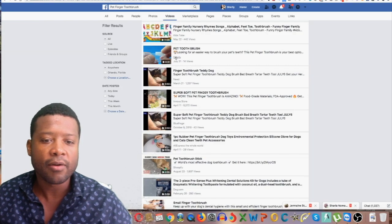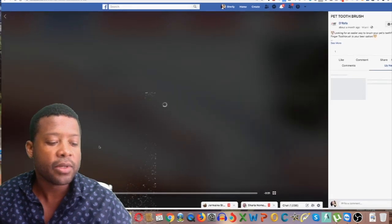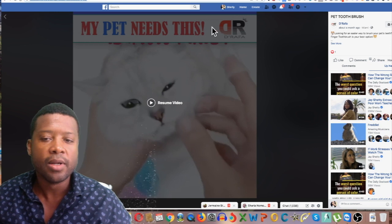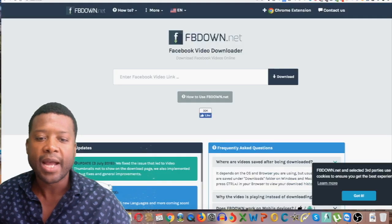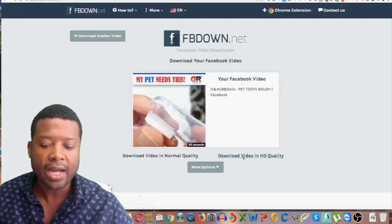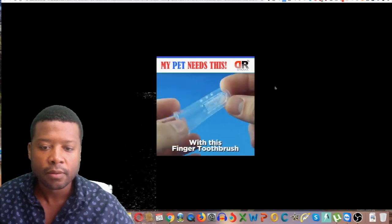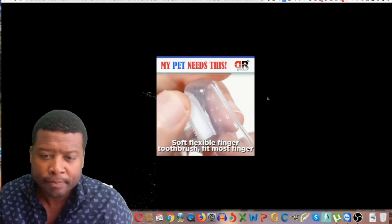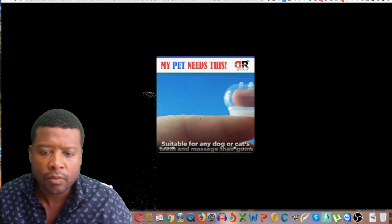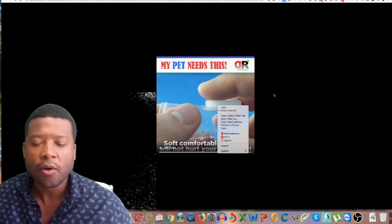Whenever you find a product on Facebook, do a quick search, grab the link, and you can download it using FB Down Net. I'm going to provide a full resource guide at the end of this video with direct access to the video — already downloaded, without any branding. You just paste the link, click download, and it gives you the HD video. It's a 30-second video so it won't take much space. Click save as and download it to your computer.